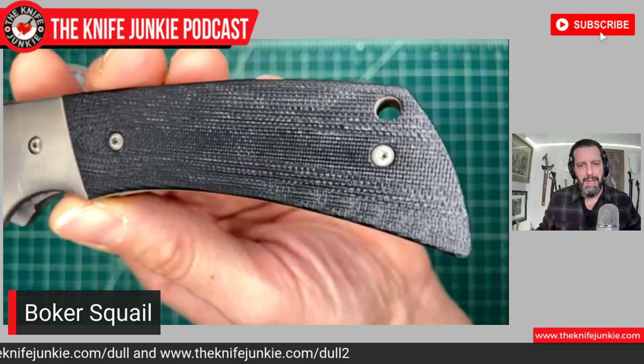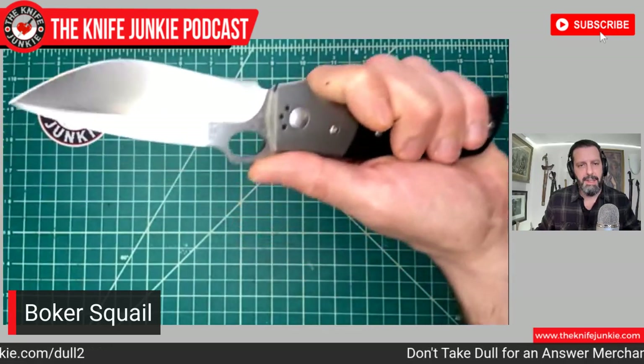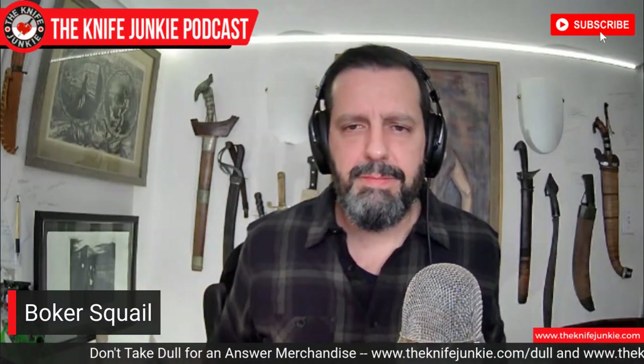Boker very graciously offers this beautiful Marlowe design to the rest of us, so we can actually own one of his designs. That's one of the great benefits of these big production houses — being able to bring designs that are out of reach to many or most of us into reach. It'll never be a handmade Charles Marlowe knife, but this happens to be quite an excellent Boker. Sometimes there are quality control issues with Boker, but this one is outstanding.